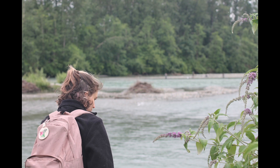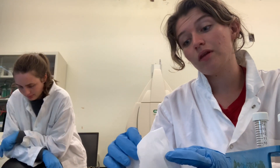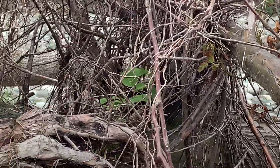My job this summer was to help take GPS points and to input them into our map. I also assisted Laura in the lab and began planning my thesis for next year, which will focus on determining the preferred characteristics of knotweed.